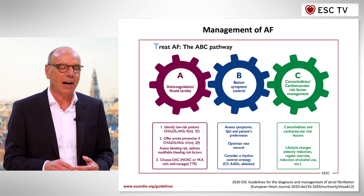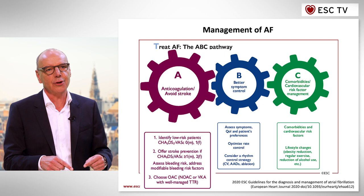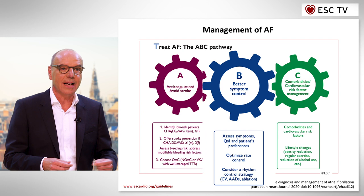The second innovation that makes management of patients with atrial fibrillation more intuitive and easier is the ABC pathway. The A stands for avoid stroke and consider anticoagulation to prevent the devastating complication of stroke.